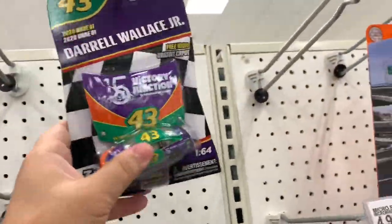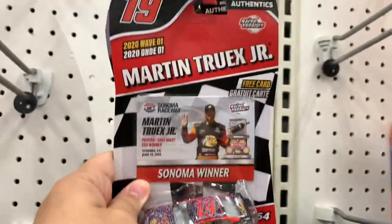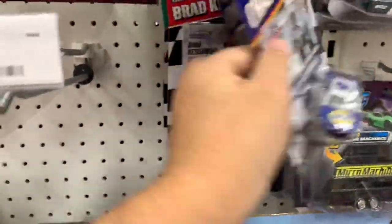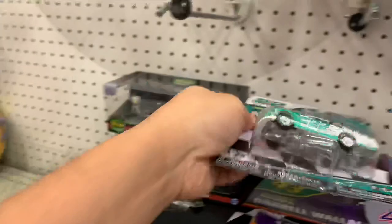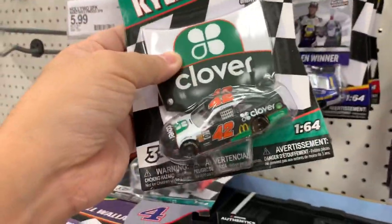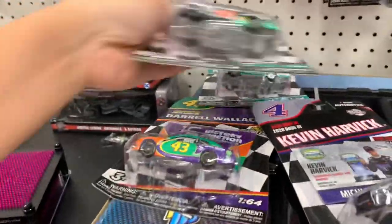These NASCAR Authentics look different. You got a Darrell Wallace Jr. Victory Junction. The package design is different. They got some Micro-Machines here, just like at Walmart. This one - they have the hauler, Micro-Machines hauler. I'm going to chase Elliott, Brad Kessler, Kyle Larson, Cindric, Kyle Larson. Cool. What wave is this? I don't know. Look for the Victory Junction chase piece. It's not this one, is it?